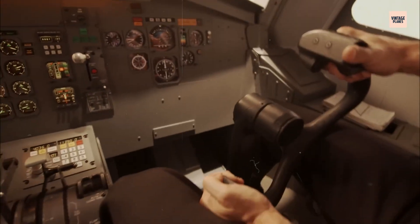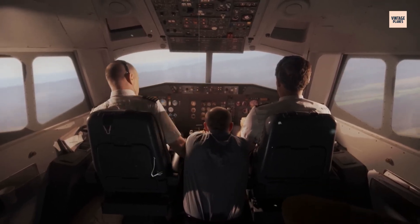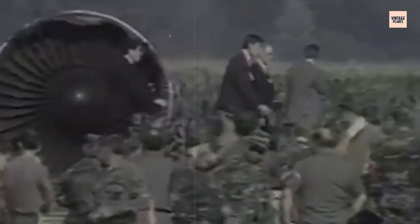Without hydraulic power, the pilots lost control of virtually everything — the primary flight controls, the landing gear, even the ability to steer the aircraft. The DC-10 began to pitch and roll unpredictably, becoming what Captain Haynes would later describe as a very large, very expensive glider with a mind of its own.